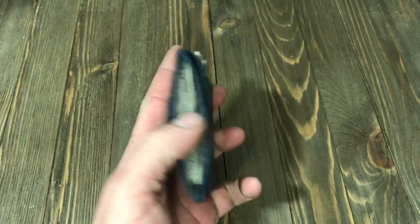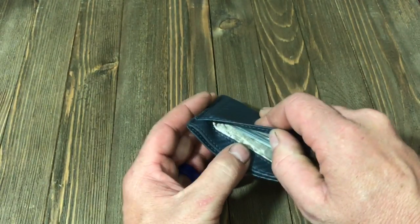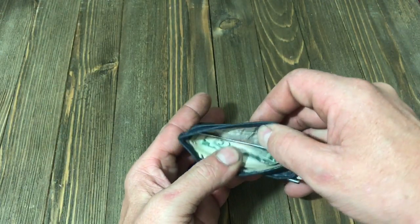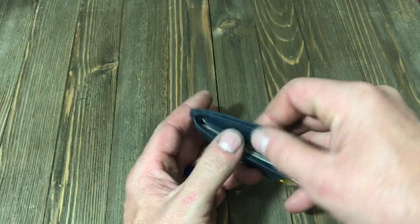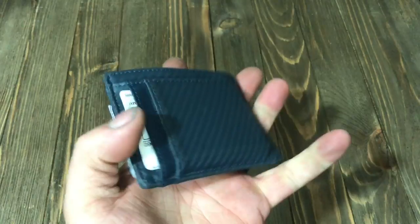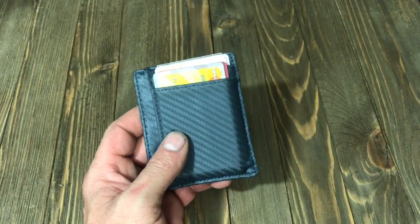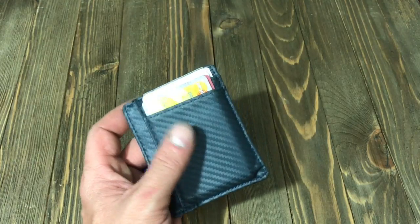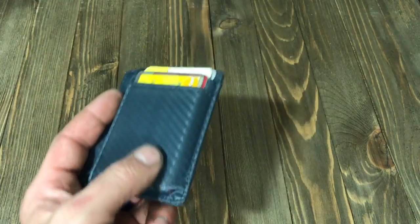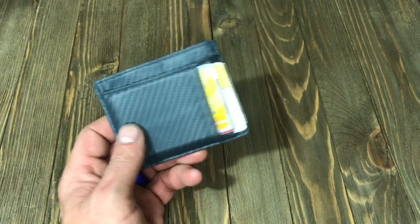It's got card slots on each side — two on each side — a bigger slot for your cash, and room for more cash or whatever else you carry. It's got a lot of room. One thing I will say is when I put this in my pocket, I almost forget it's in there. I've actually gotten out of my car and gone back to my house because I thought I'd forgotten my wallet — and I hadn't. It really cuts down on the clutter in your life.